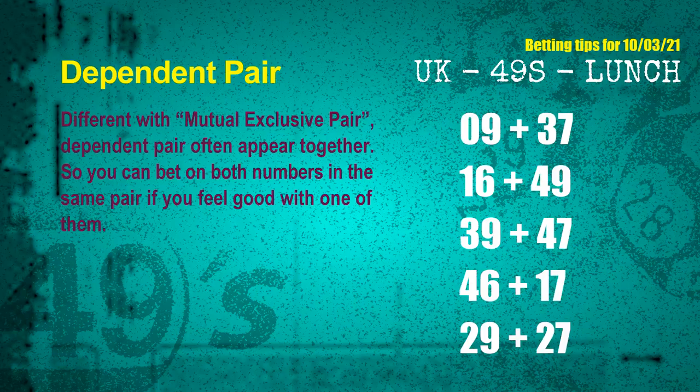Some numbers are mutual exclusive; some are dependent. Numbers in the same dependent pair can both be bet on, because they are often drawn in the same draw. The dependent pairs for the next draw are: 09 and 37, 16 and 49, 39 and 47, 46 and 17, and 29 and 27.